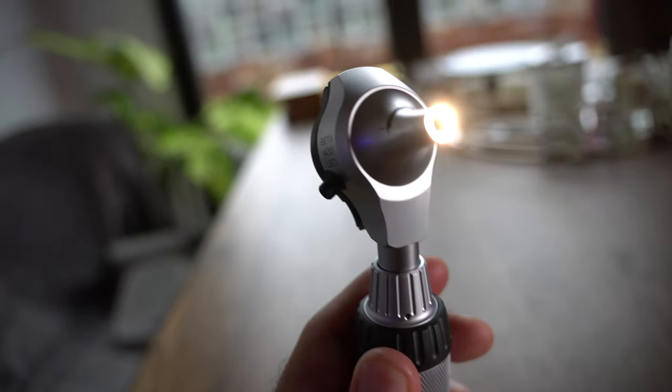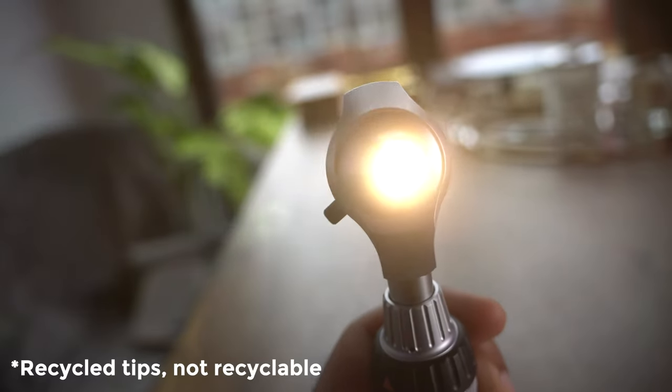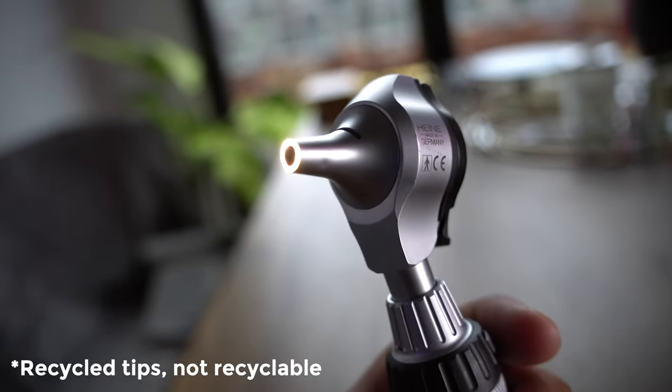I can change the head of this device to the otoscope part. Otoscopes are for looking in people's ears. This otoscope is super bright with 4.2 times magnification, and has a little flippy bit. They also have disposable tips that are recyclable — I think they're one of the only companies with completely recyclable disposable tips for the otoscope. When you use this to look in someone's ear, you put a little tip on it and have a look inside. A really cool piece of kit to add to my collection from Heine.